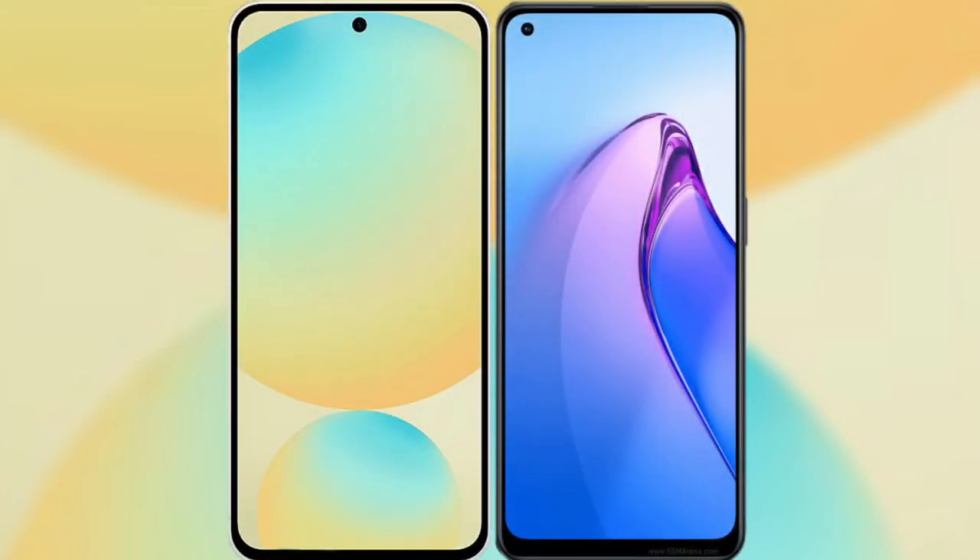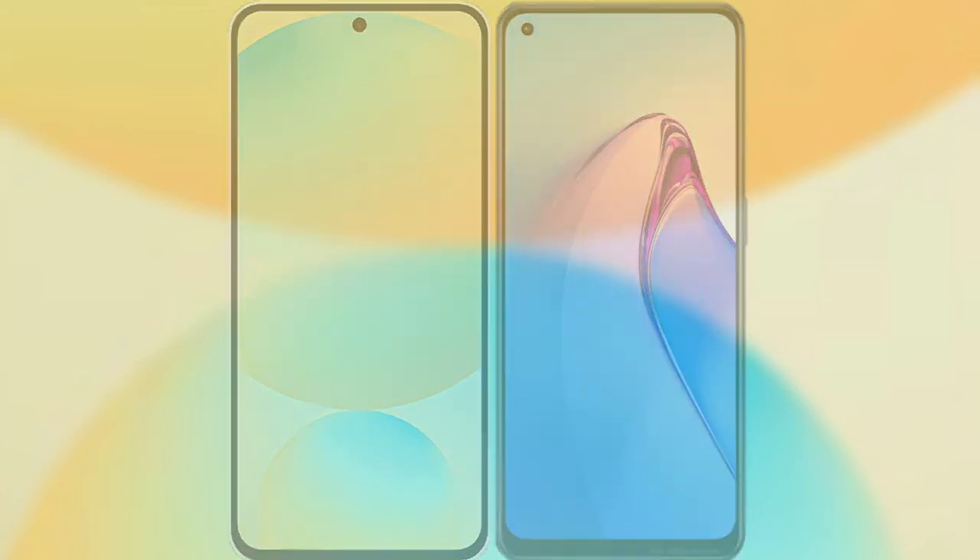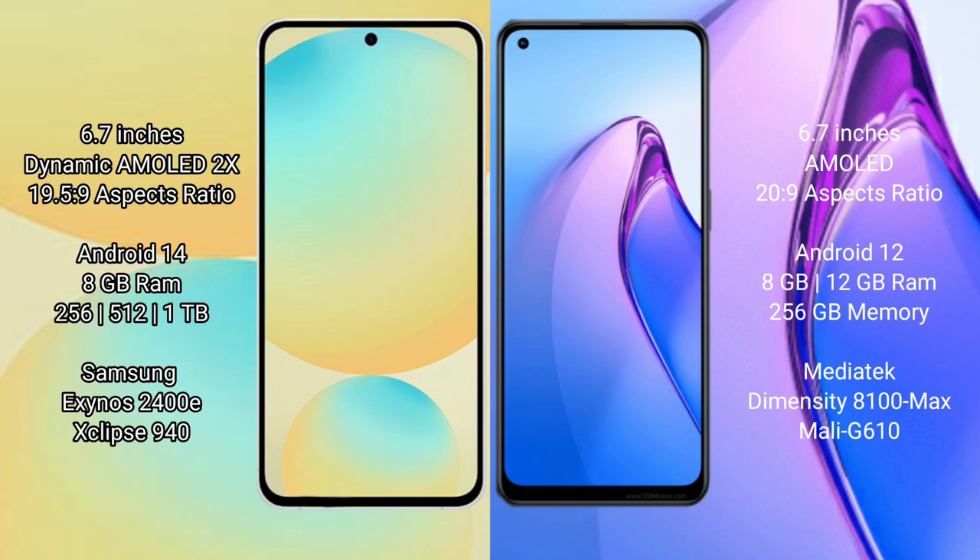I will compare the new Samsung Galaxy S24 FE with OPPO Reno 8 Pro. Samsung Galaxy S24 FE has a 6.7 inch dynamic AMOLED display. OPPO Reno 8 Pro comes with a 6.7 inch AMOLED display.